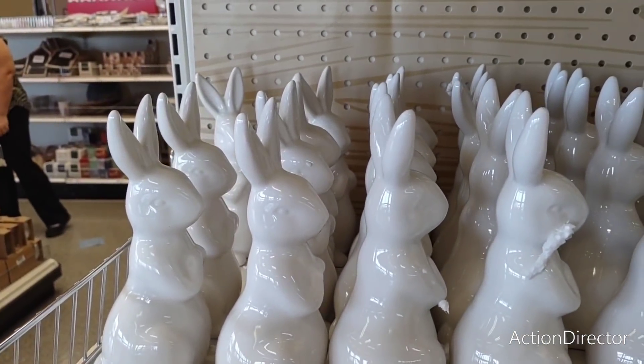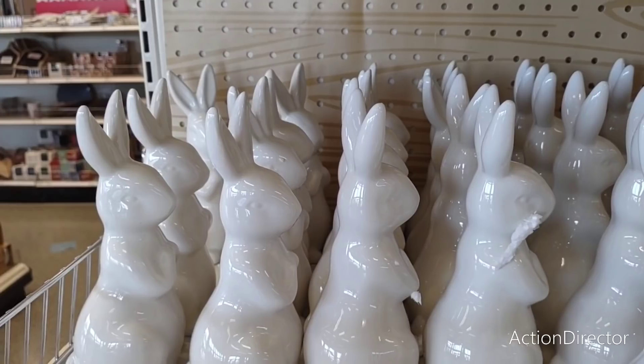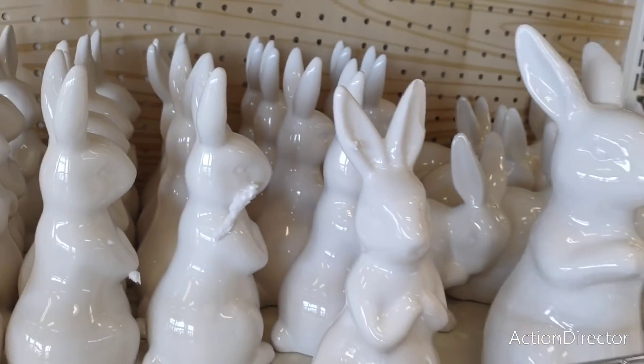These little guys are only three dollars. All right my friends, I just wanted to come in really quick to Target and see what's going on, and we did. As always, have a great day — I'll see you all later. Hope you all enjoyed shopping with me, thank you so very much!